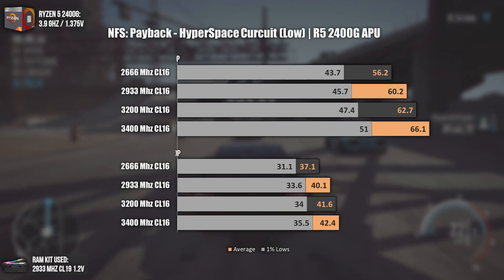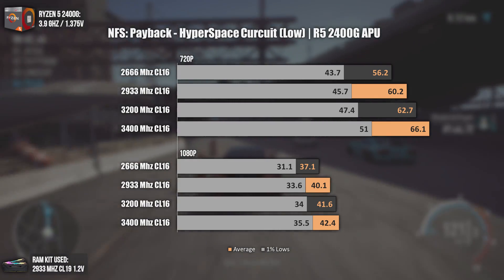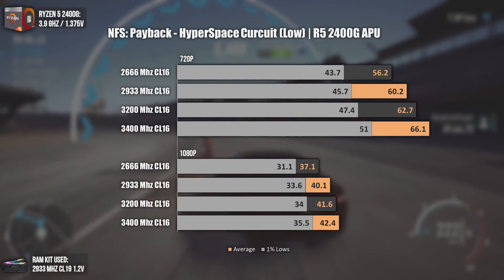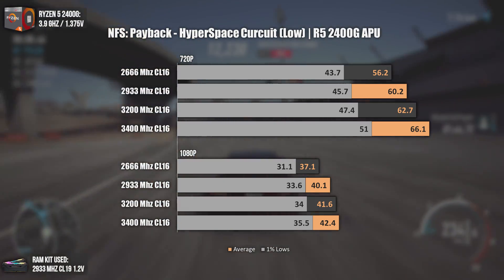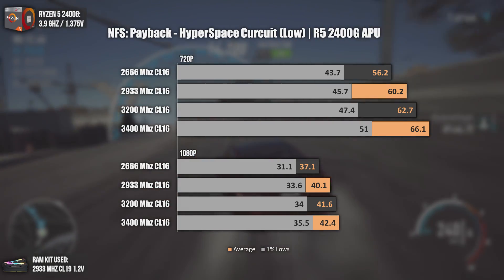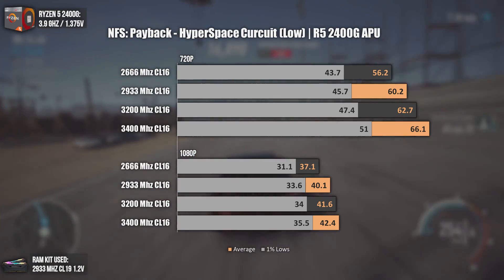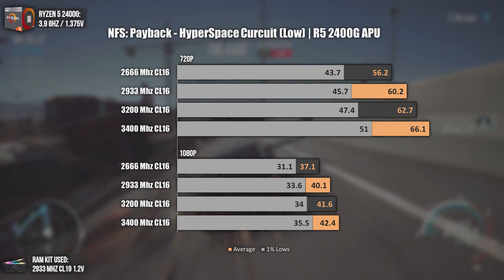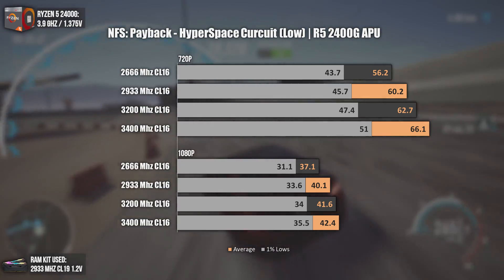The second game is Need for Speed Payback, in the Hyperspace Circuit. At 720p, we can see decent FPS scaling — the difference from 2666 MHz to 2933 MHz is 10 FPS on average. It's not a game-changer, of course, but being able to play at least at 60 FPS is really great for an APU like this one.